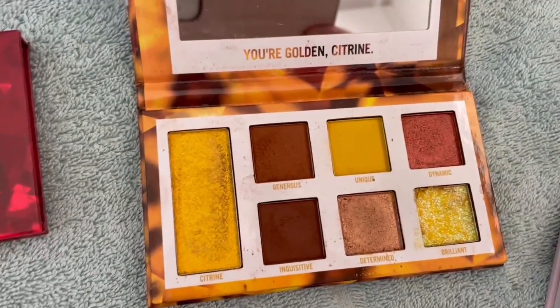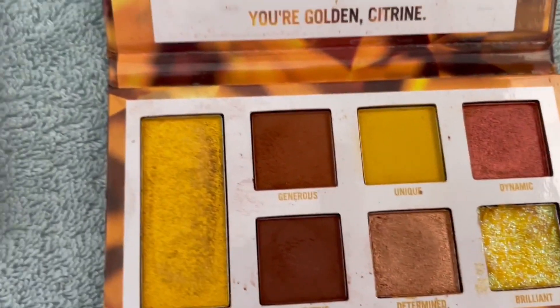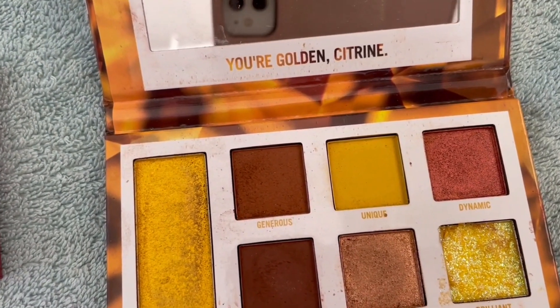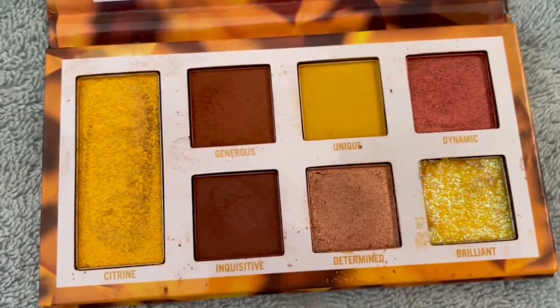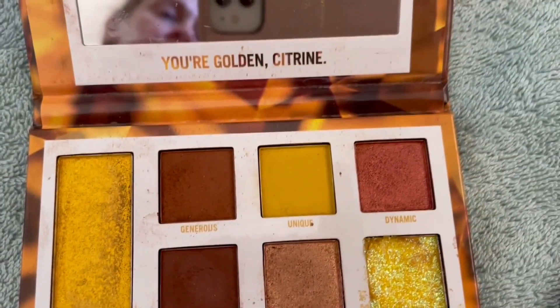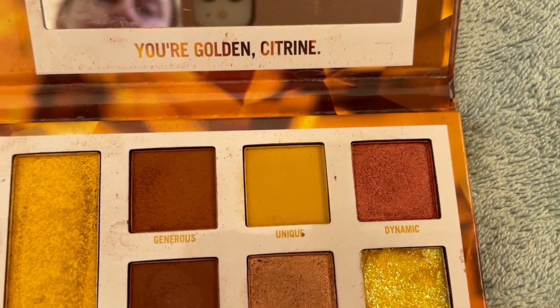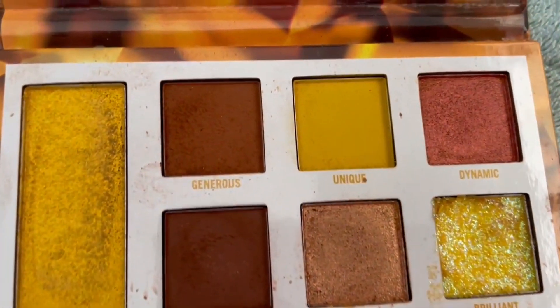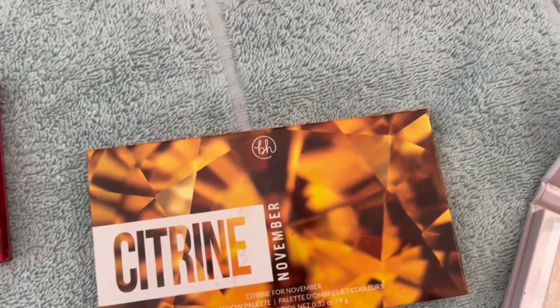The Citrine palette — I absolutely love this colour story and I wear this one quite a lot. I think I can hit pan on the pressed glitter, which is called Brilliant, and possibly even that reddish-brown shimmer, Dynamic. So pressed glitter Brilliant and Dynamic in the Citrine for November.